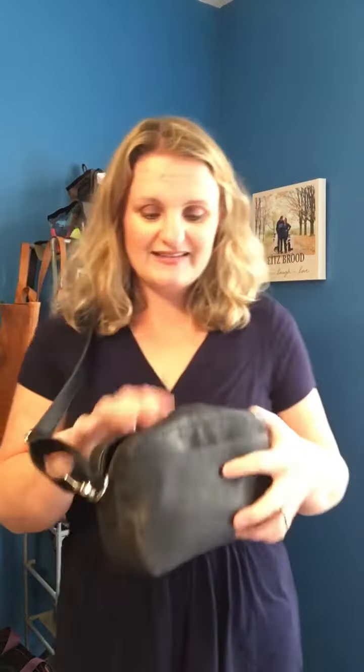The straps are detachable, so you could add like a wristlet strap and use it as a clutch as well when you didn't want to use it as a crossbody bag. This is Distressed Black Beauty Pebble, which is just beautiful.